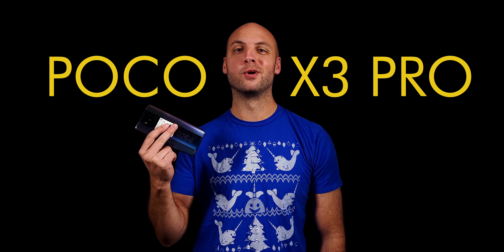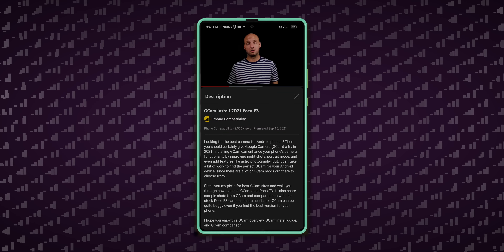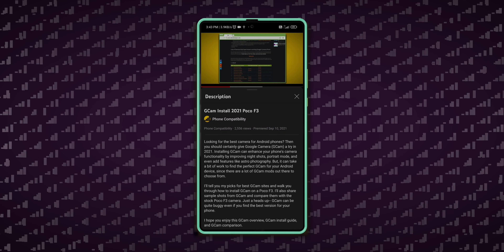The stock camera on the Poco X3 is pretty good, but what if you want something different? Then you'll probably want to try Gcam. I've already made a Gcam install video, so if you have installation questions, please check it out right here.